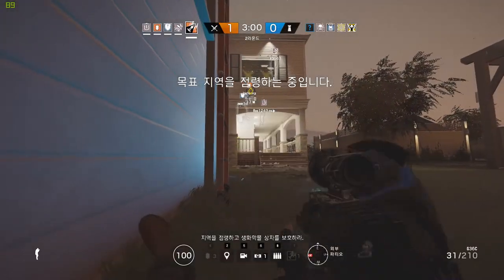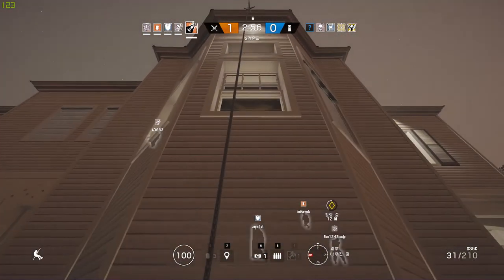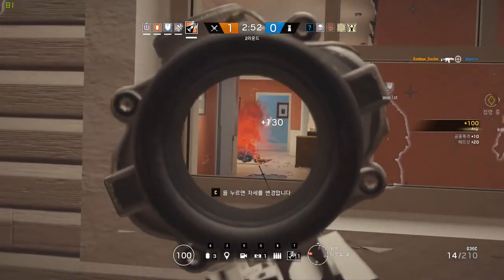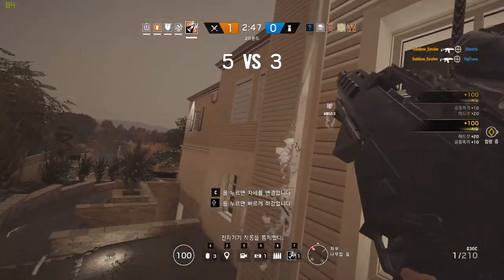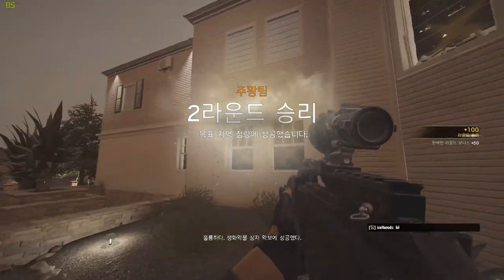Secure the room, protect the bio container. Nice work — biohazard container secured.